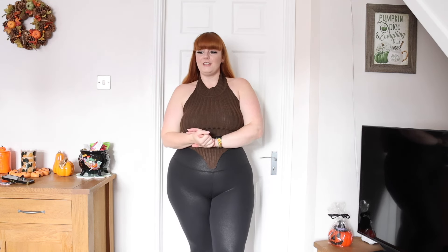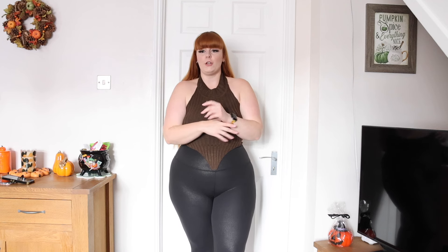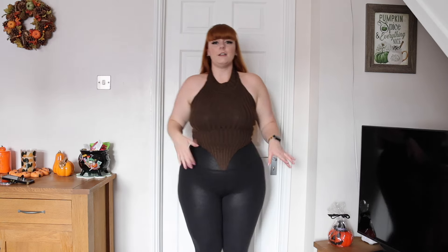Hi everyone, welcome back to the channel! I have a huge fashion haul for you — lots of autumn pieces I can't wait to show you. They're pretty much all the same colors: browns and oranges. Let's just get straight into the haul.